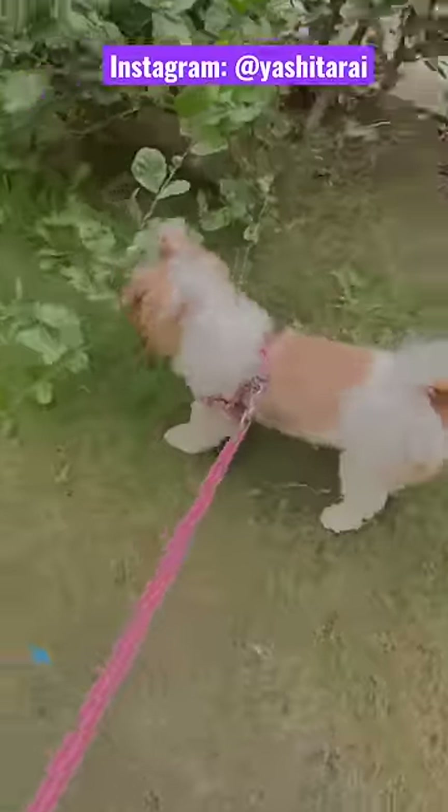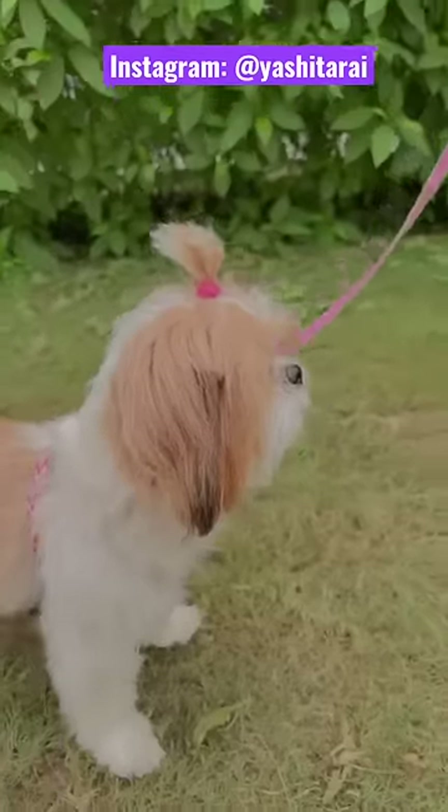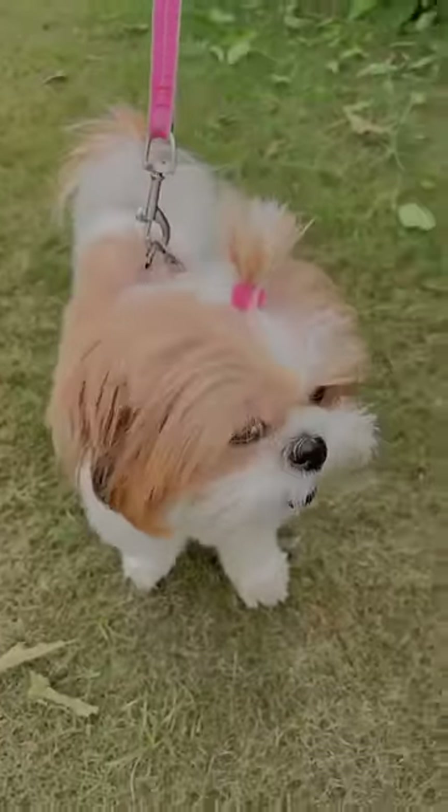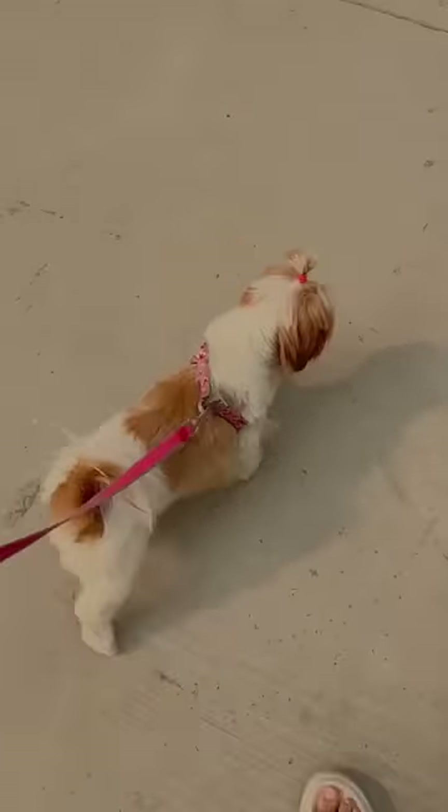I have taken her down for her morning walk. She is the most happy and excited. She really liked her morning walk, and you can see how cute it is. Now it's time to go back home.